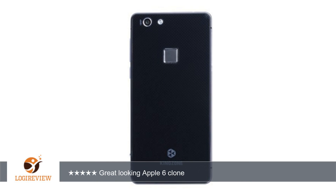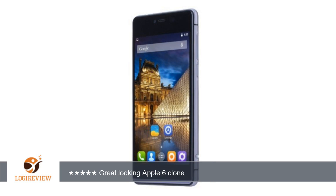A customer wrote: Great looking Apple 6 clone, maybe even better — at least for the price. Very good finish and details. Wife has an iPhone 6, for over $500 more, and it's not that much better, if at all. This phone's fingerprint reader works great.